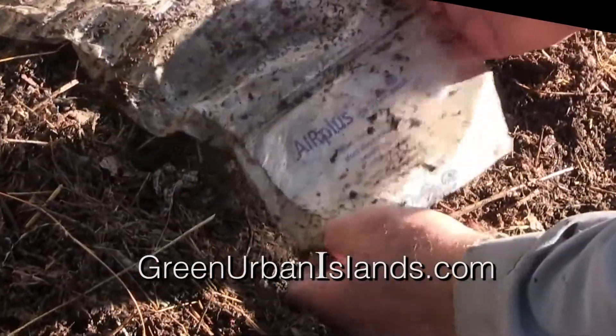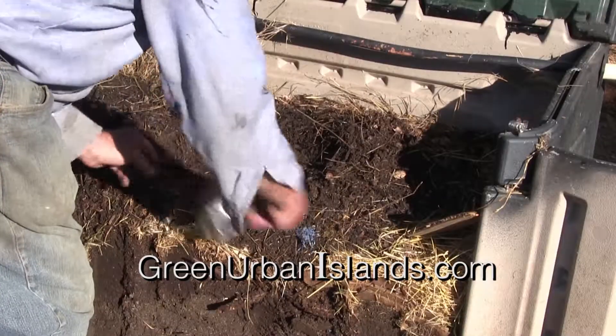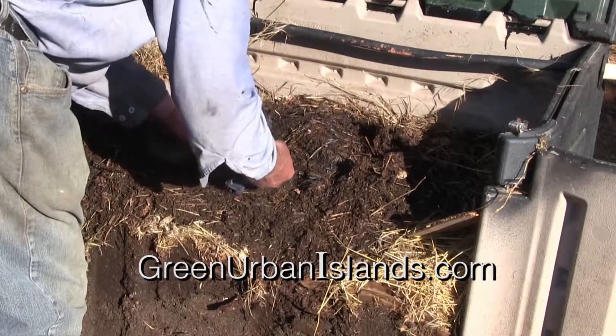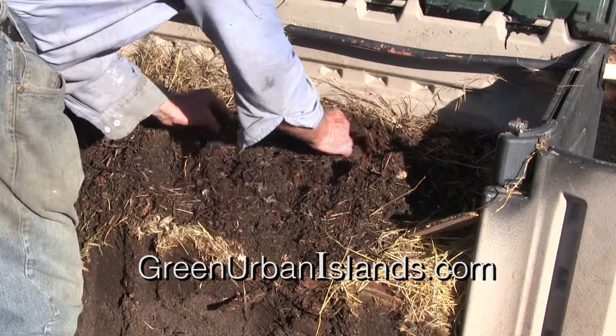Here is the remains of Air Plus — plastic bubbles that Amazon packs in its boxes. They are forever. You will see them soon in the gut of a dead seagull or dead turtle.